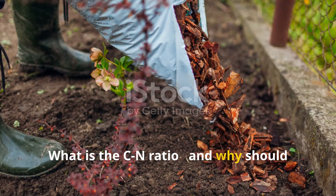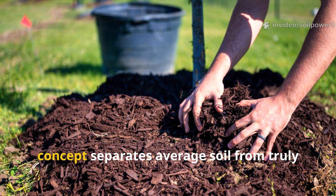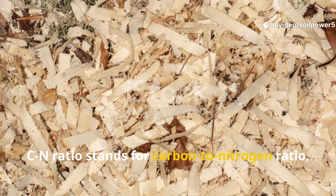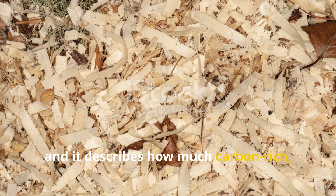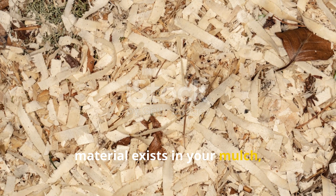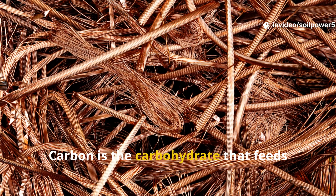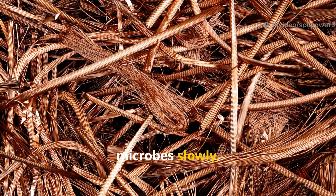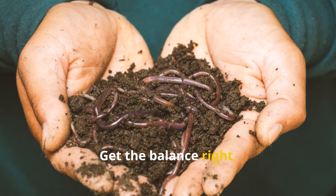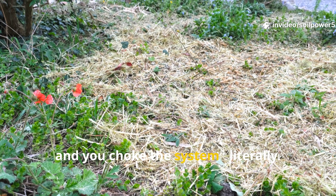What is the CN Ratio, and why should you care? Let's start with the basics. This one concept separates average soil from truly alive soil. CN Ratio stands for carbon-to-nitrogen ratio, and it describes how much carbon-rich (brown) and nitrogen-rich (green) material exists in your mulch, compost, or soil amendments. Think of it as your garden's diet. Carbon is the carbohydrate that feeds microbes slowly, while nitrogen is the protein that helps them grow fast. Get the balance right and your soil teems with microbial life. Get it wrong and you choke the system. Literally.